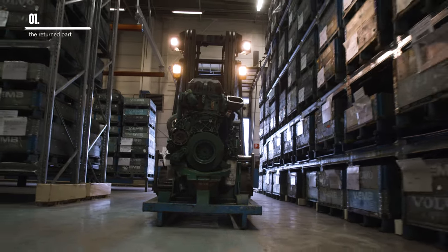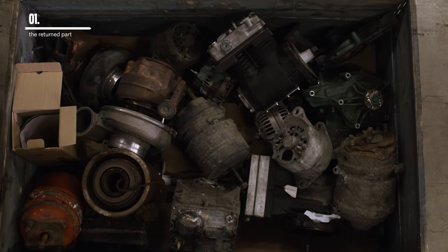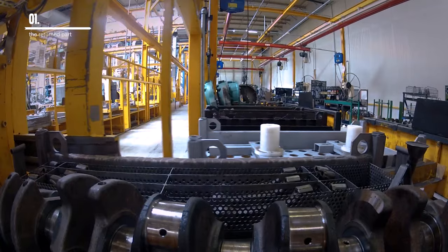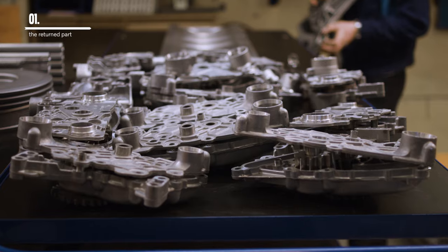cores from, for example, engines, gearboxes, diesel particulate filters, and a variety of other parts are returned by the dealers. The cores are identified and thoroughly inspected to ensure that they meet the core quality criteria before being sent to a remanufacturing plant. Cores not fulfilling our requirements are discarded and the raw materials recycled.